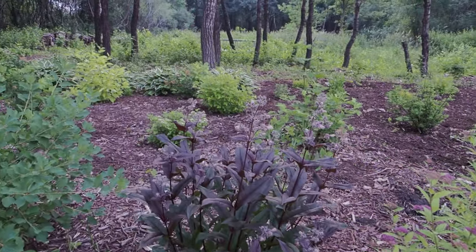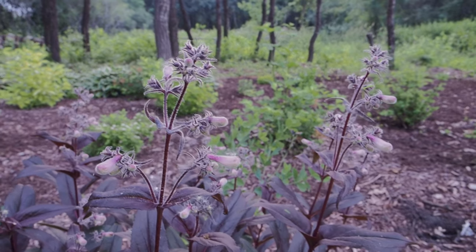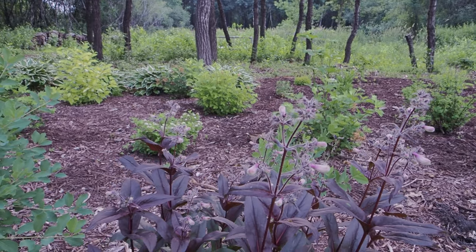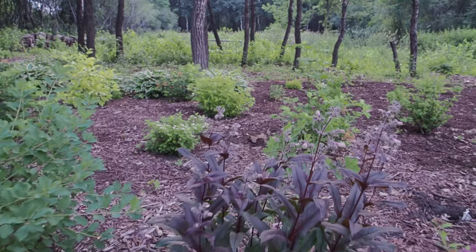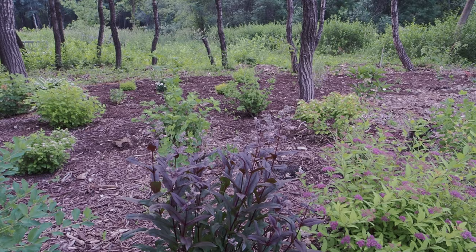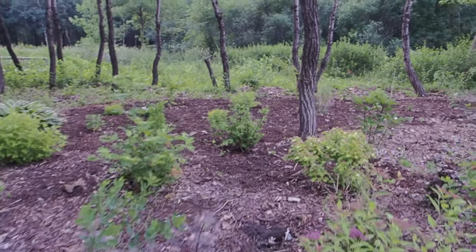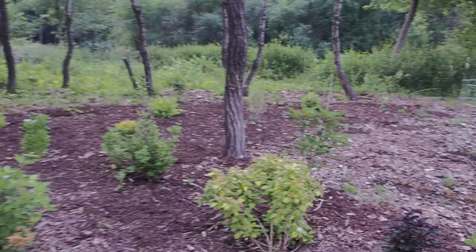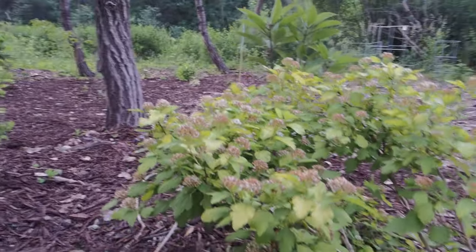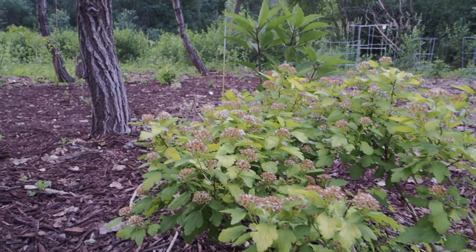Right next to that we have what I believe is called Dark Towers Penstemon. These grow really tall and they're just starting to bloom here. I might end up having to move them more to the back of the bed as we extend it, but it's a very easy plant. We have a lot of gold ninebarks back here. This one is one of my favorites — it's just done blooming but just a couple weeks ago this was covered in white blooms. This one is called Festivus Gold Ninebark and it gets about four by four.